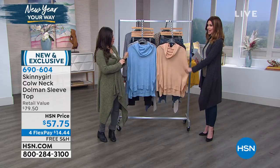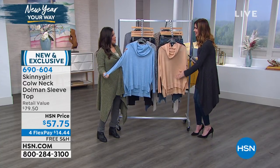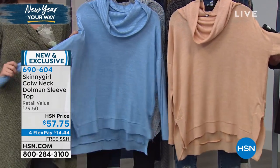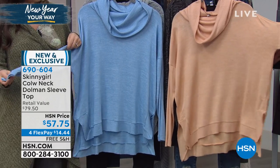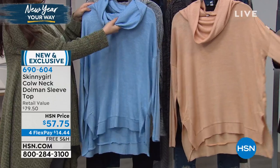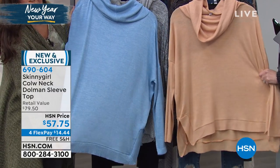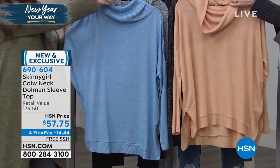We've got a great new sweater for you — brand new, exclusive. This is my first time touching it. How soft is this? This is the Skinny Girl Cowl Neck. It is a dolman sleeve top, and it's a light enough weight that you really could wear this all throughout the year. It's $57.75. All of the Skinny Girl tops that we bring in are always very limited and they always sell out very, very quickly at this price, especially at this very special sale price to introduce it. It's over $22 off, and it is just $14.44 to get it home.